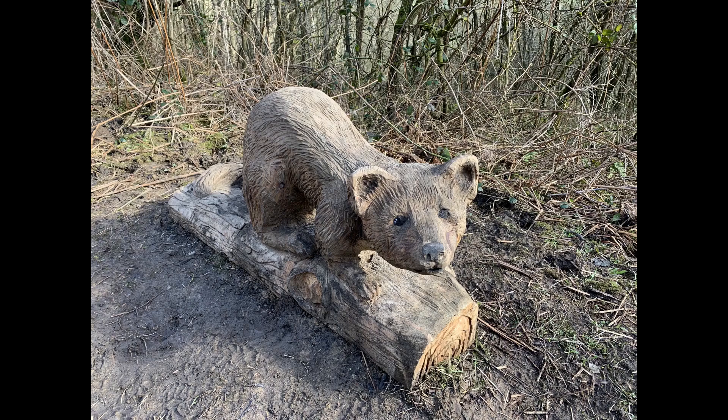Next we come across the Pine Martin. Pine Martins are tree loving relatives of the Stoat and Weasel that eat a range of food including berries, insects and small mammals. They were once widespread in the UK but disappeared from Derbyshire and much of the rest of the UK during the 1800s due to deforestation and persecution. By making our woodlands wilder and more joined up we hope to see the Pine Martin return.